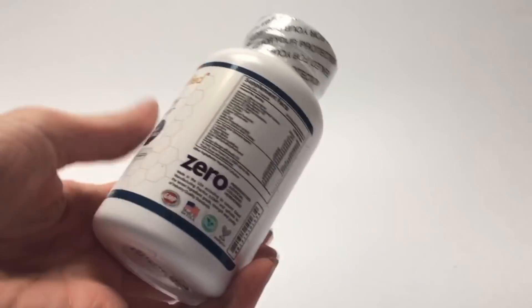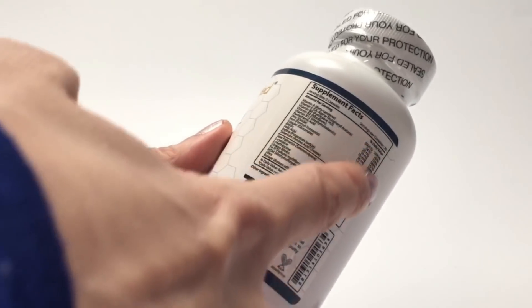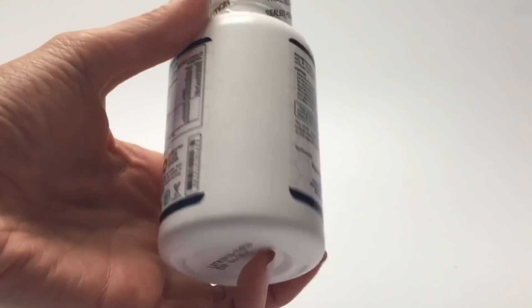It contains 21 clinically proven, 100% natural ingredients, including biotin, folic acid, saw palmetto, ginkgo biloba, and tocopherol acetate, a potent form of vitamin E.